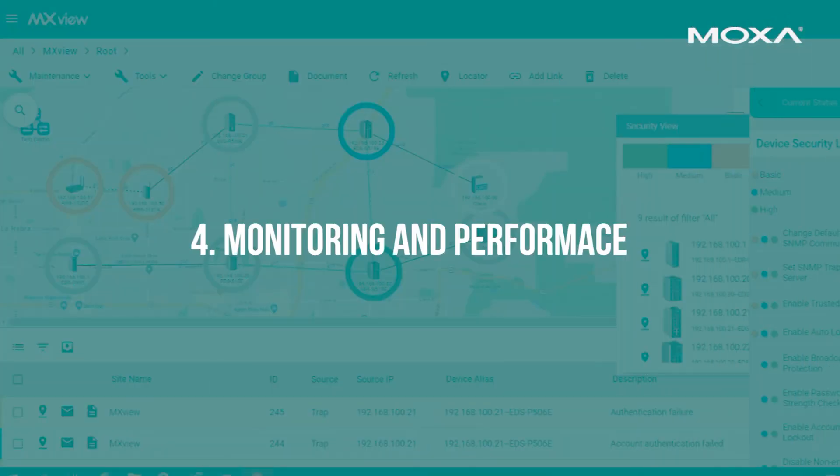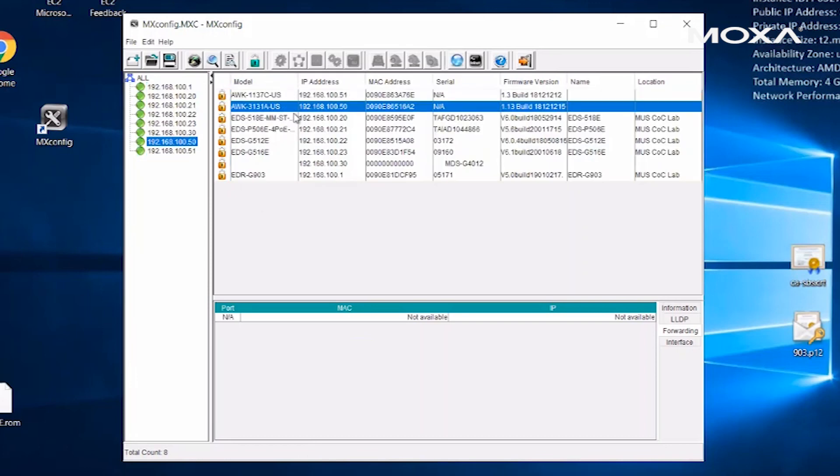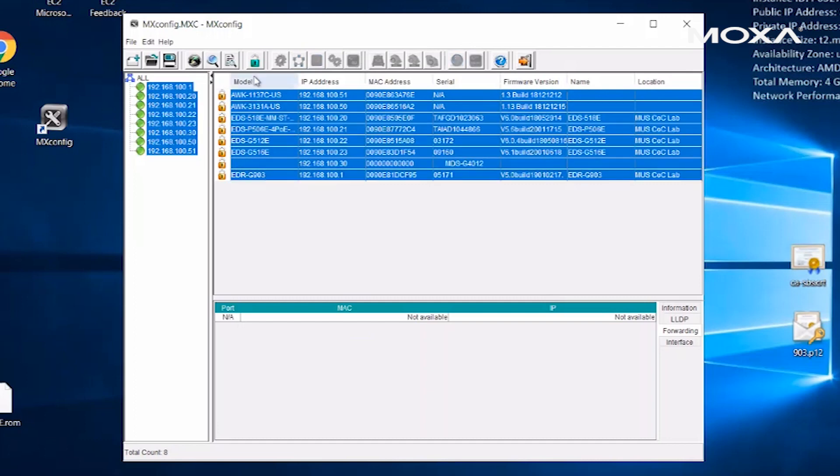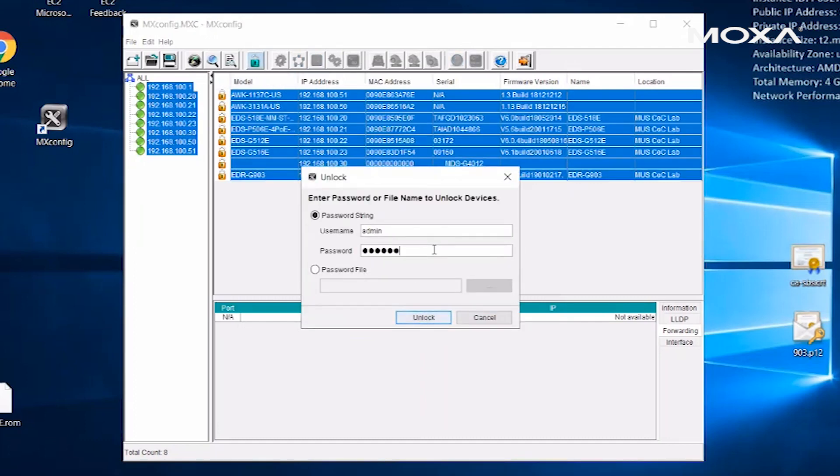And fourth, monitoring and performance. Make sure there are easy-to-use, efficient software tools to help you configure your network equipment. Moxa's MX Config is a Windows-based network installation tool that is ideal for network configuration, mass deployment, easy remote maintenance, and for doing upgrades on your ATMS network.